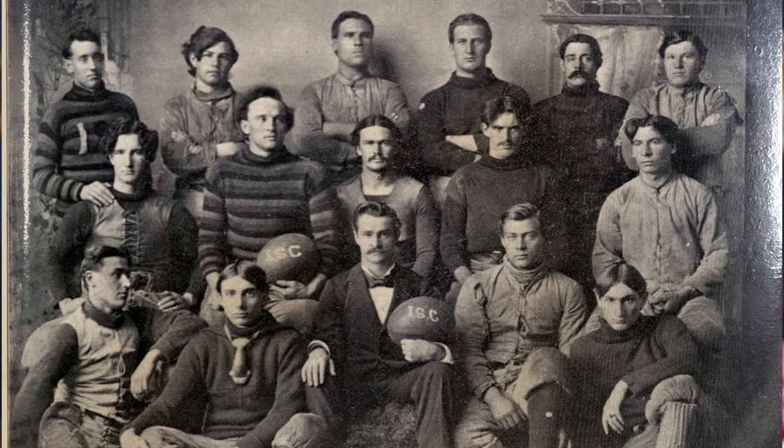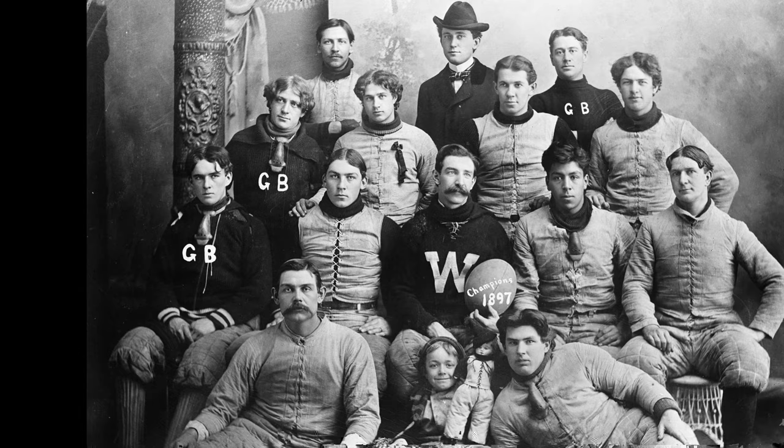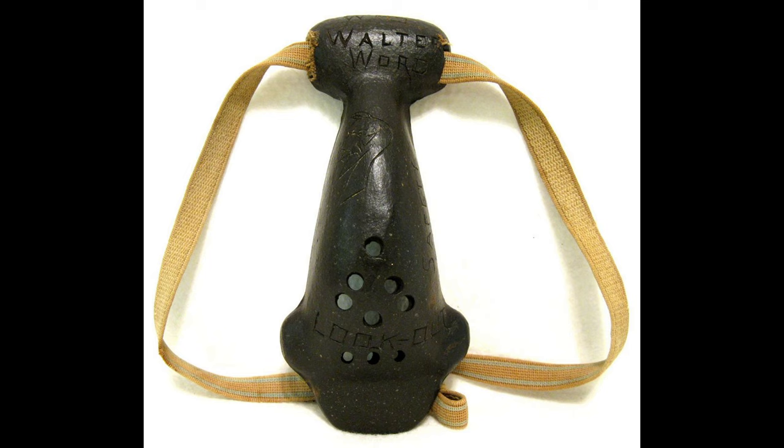Here's the 1895 Iowa State team photo, where this guy has one around his neck. Here's another photo of decent resolution where the players have them. And here's what I think is a University of Chicago player wearing his nose guard rather proudly as if it were part of a mating ritual. Here's a photo from an auctioneer's website of a nose mask. This one has the owner's name, Walter Word, engraved in it, along with the phrase 'look out' at the bottom.